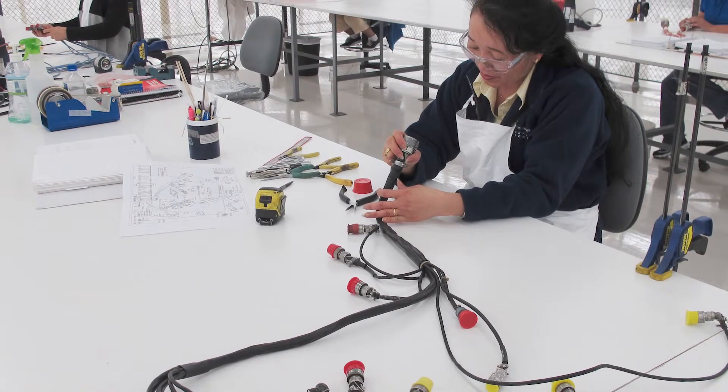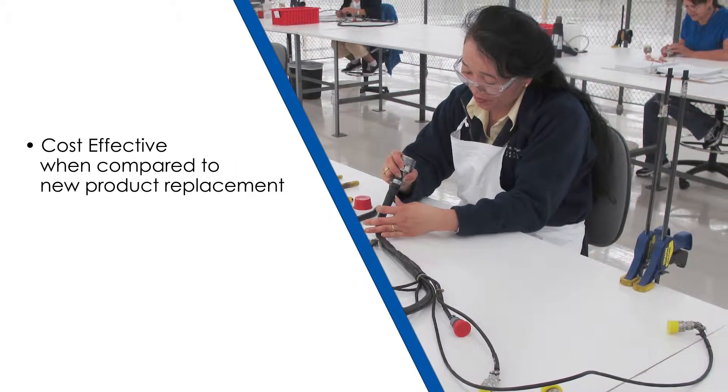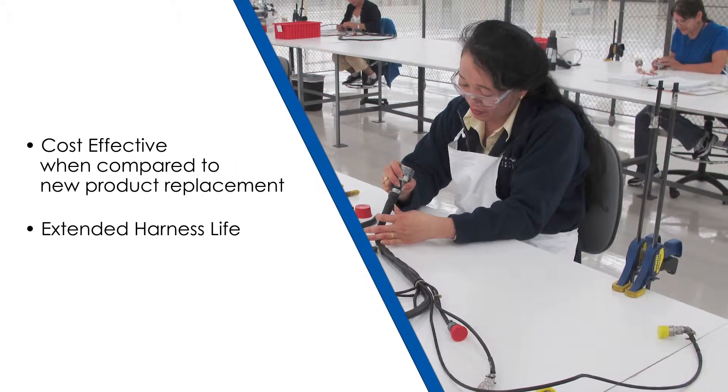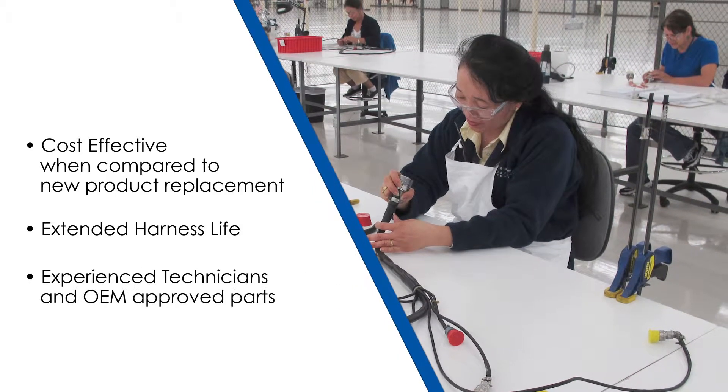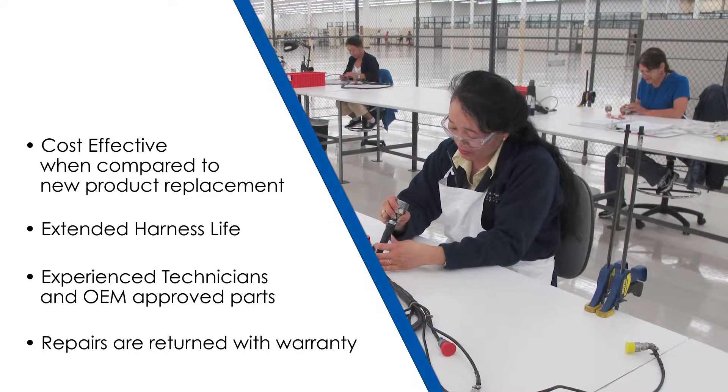Our repair services provide a number of benefits, including cost-effectiveness when compared to new product replacement, extended harness life, experienced technicians and OEM-approved parts, and repairs that are returned with warranty.